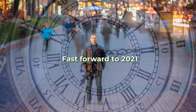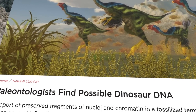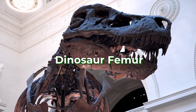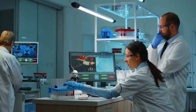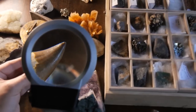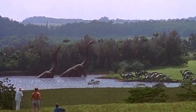Fast forward to 2021, and the Chinese Academy of Sciences claimed they found preserved nuclei and chromatin fragments in a 128-million-year-old dinosaur femur. Mind-blowing, right? Well, not so fast. Many scientists remain skeptical, suggesting that these findings might simply be microbes mistaken for dinosaur genetic material. But regardless of the outcome, it's not even how we plan to bring dinosaurs back.